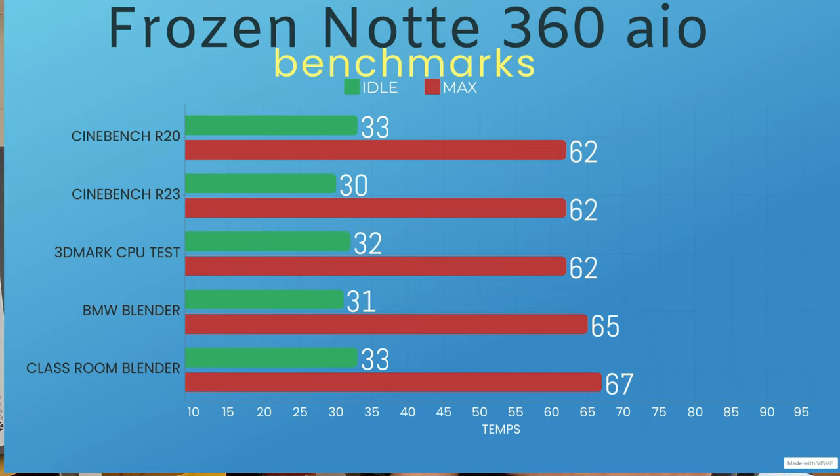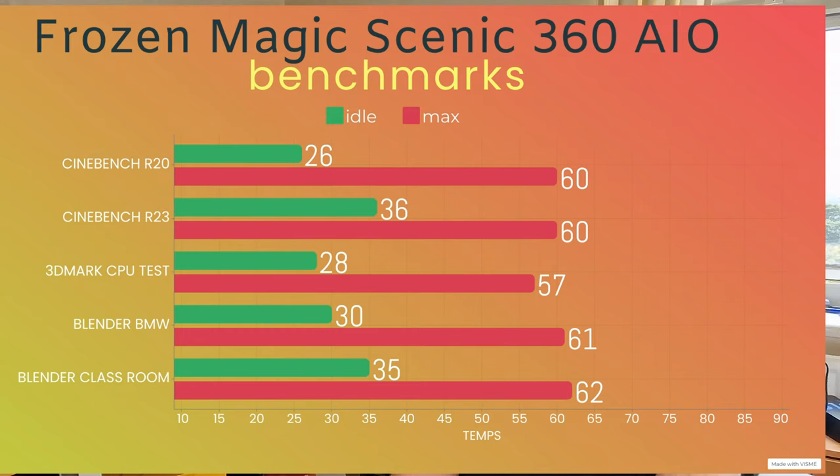Moving to the Scenic 360: Cinebench R20 was idle at 26°C, max was 60. Cinebench R23 was idle at 36, max was 60°C. The 3D Mark was idle at 36, max was 67. Blender BMW was idle at 30, max was 61. Blender Classroom idles at 35°C and the max was 62.